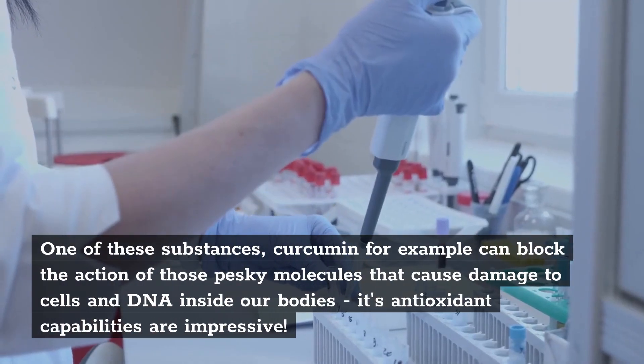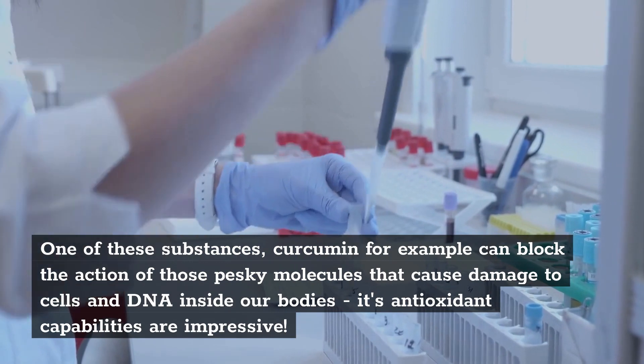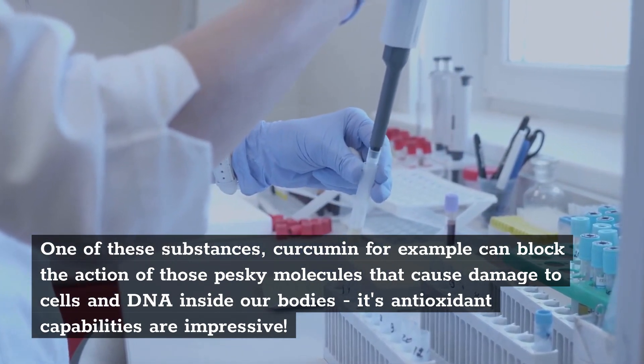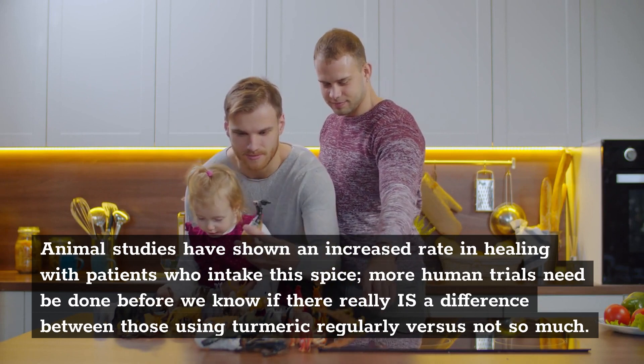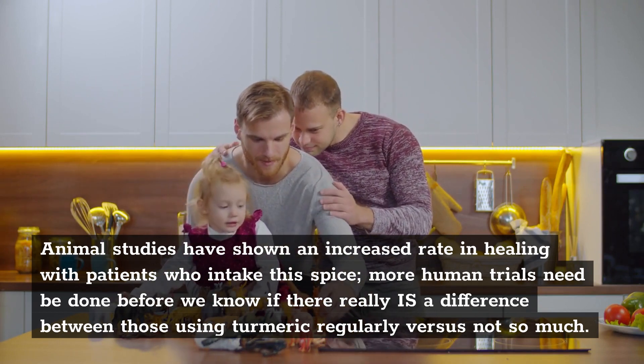Curcumin, for example, can block the action of those molecules that cause damage to cells and DNA inside our bodies — its antioxidant capabilities are impressive. Animal studies have shown an increased rate of healing in patients who intake this spice. More human trials need to be done before we know if there really is a difference between those using turmeric regularly versus not.